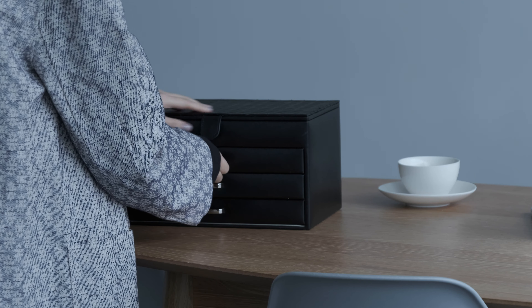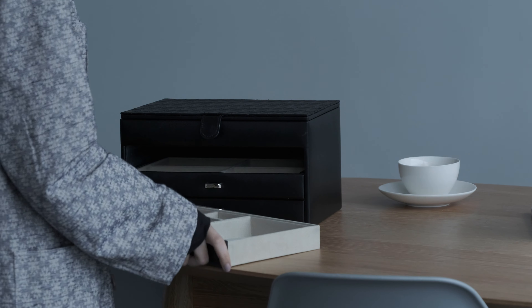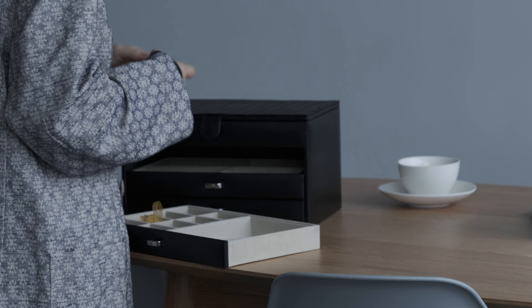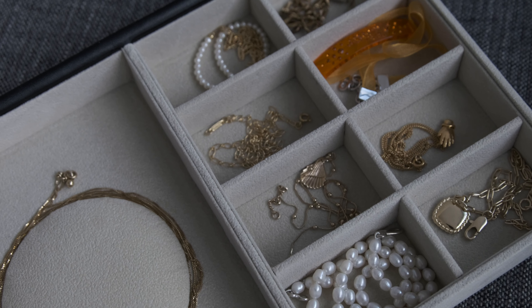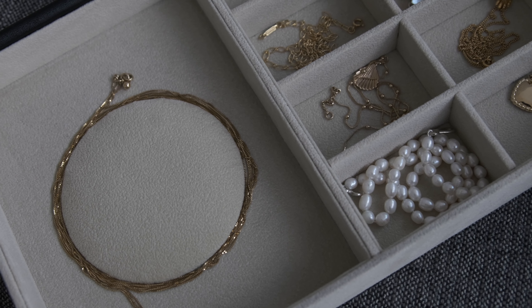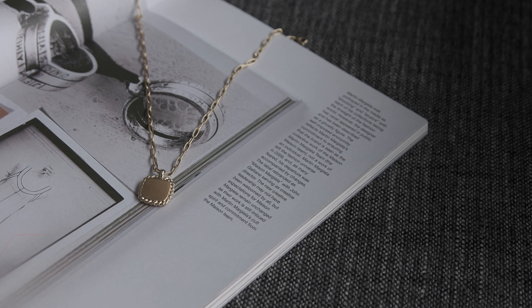Hello everyone, I hope you're all well. Welcome to part two of my jewelry collection. If you haven't seen part one, I will link it below and above at the corner. Comparing to my rings collection, my necklaces and bracelet pieces are actually a lot less. This is also not my entire collection — I do keep some of my pieces back in Taiwan at my mom's place.